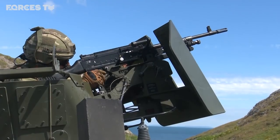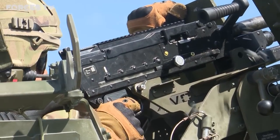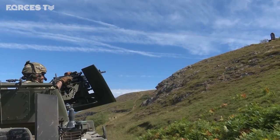We've also trialled a few new sights for the weapon system on top of the vehicle, which integrates with our Virtus kit. We've also done a demonstration of the vehicle and what it can take damage-wise from different types of ammunition, which has been good for the younger lads because they don't usually get to see that sort of thing.